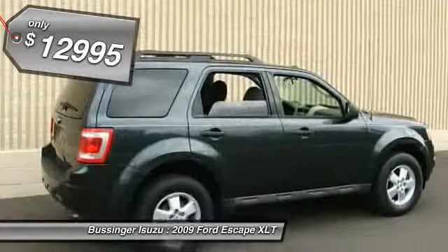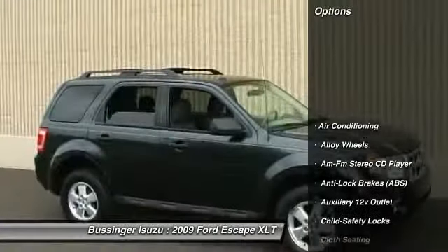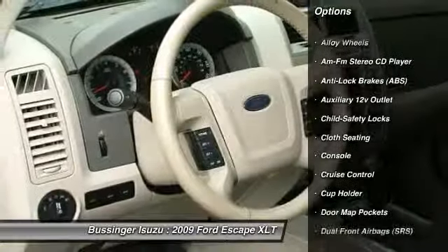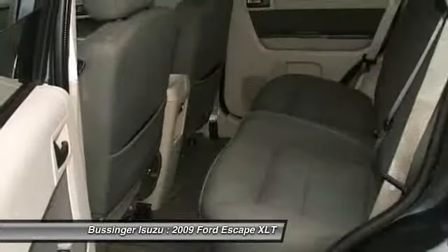Here are some of this vehicle's great options: steering wheel audio controls, power sunroof, anti-lock braking system, traction control, alloy wheels.